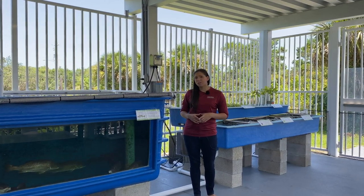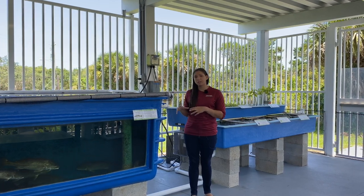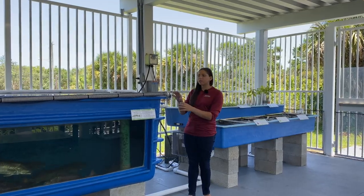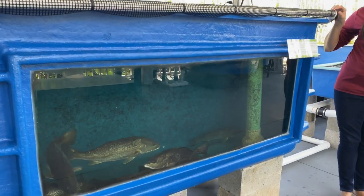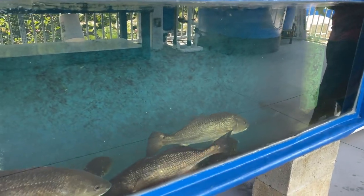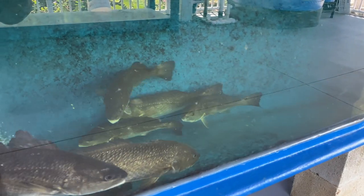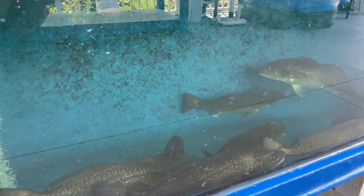Here at the Ocean Discovery Visitor Center, we have a miniaturized version of this system so that we can show you all of the different parts. It starts in this big tank, where we can grow up any different fish species. Right now in here, we've got red drum. These have been used in stock enhancement and in feed studies previously.